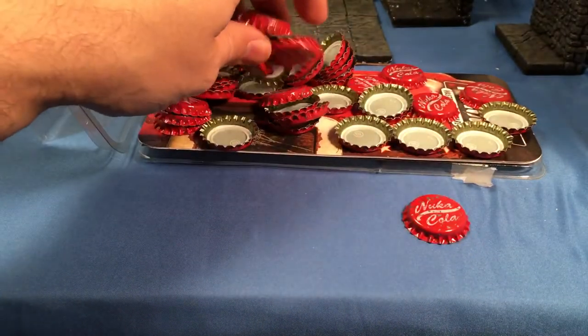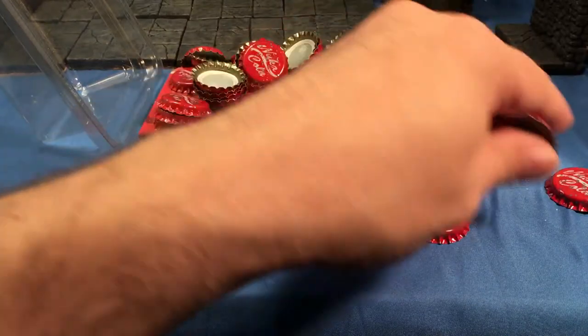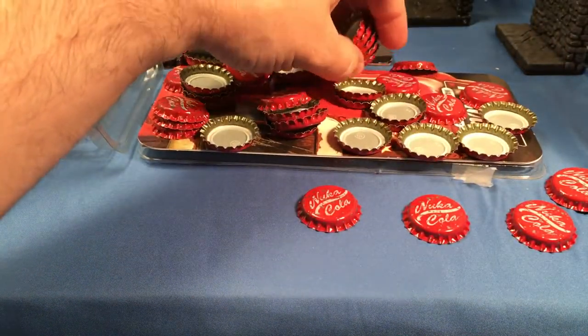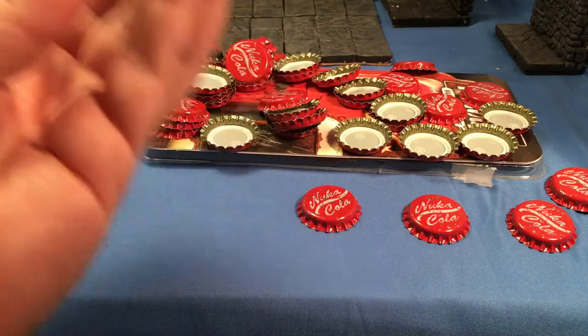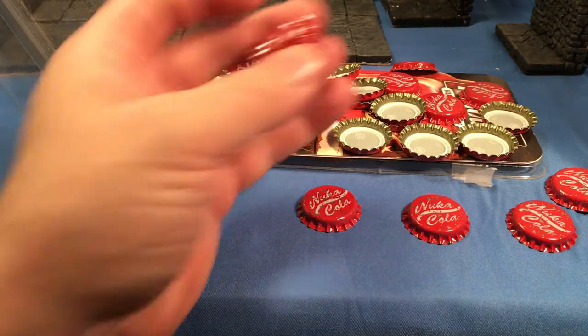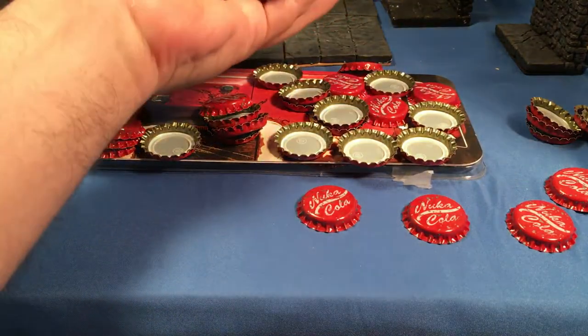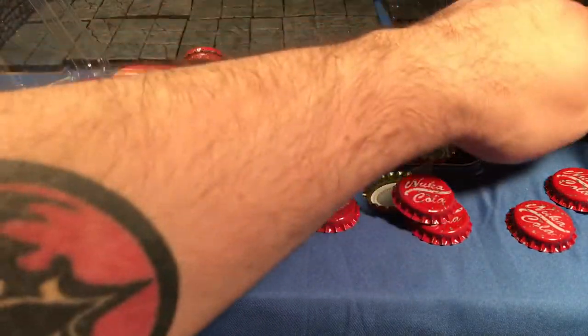They are what they are — they're the only official Nuka-Cola bottle caps. And to be honest, for $16 for 50 of these, they're a lot cheaper than you'd probably get them on Etsy, and they're official. If you can find them — after I bought these I couldn't really find any more of them.